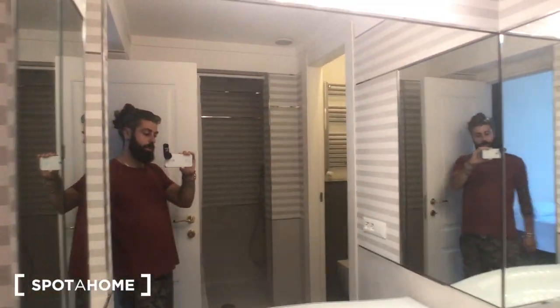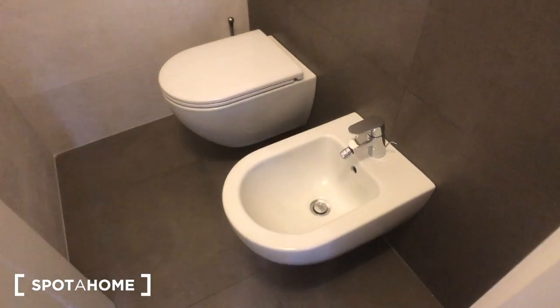The private bathroom has a sink, a big mirror all over the wall with storage, a shower on the right, and a space with a bidet and a toilet right here with a radiator.